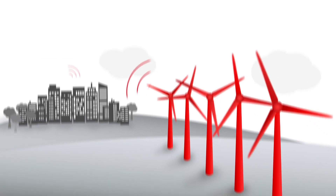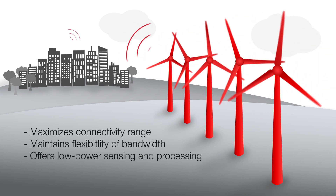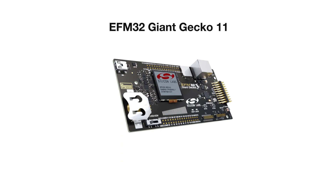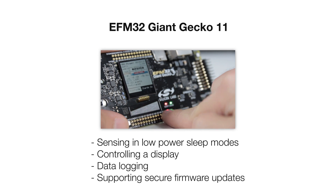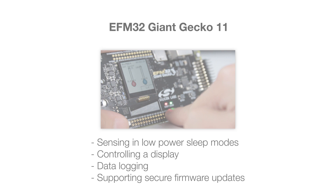It's targeted at maximizing connectivity range while still giving the flexibility of bandwidth and low-power sensing and processing. Out of the box, the EFM32 Giant Gecko 11 allows for sensing in low-power sleep modes, controlling a display, data logging, supporting secure firmware updates, and much more.